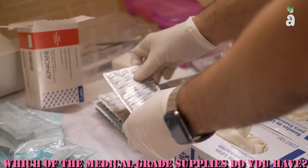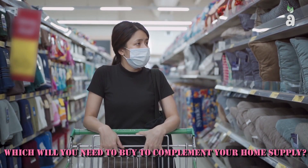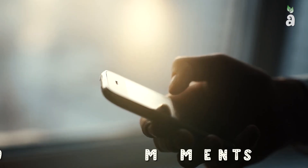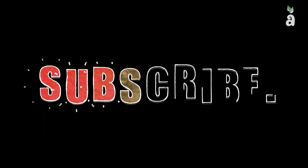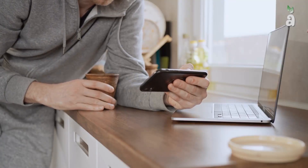So there you have it! Which of the medical-grade supplies do you have in your home, and which will you need to buy to complement your home supply? Let us know in the comments below! If you find this video helpful, please like and subscribe to our channel for more useful information. Thanks for watching and see you soon in the next video!